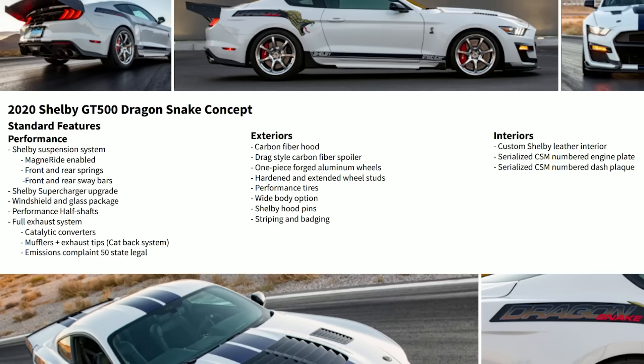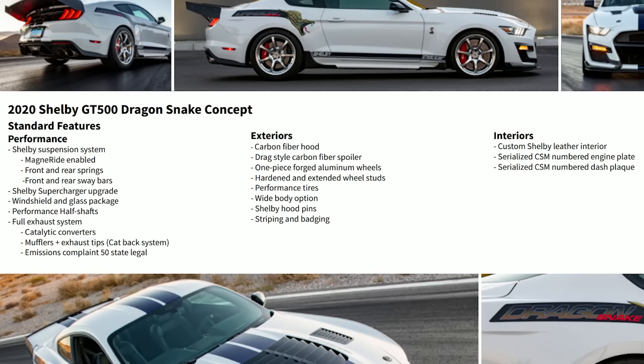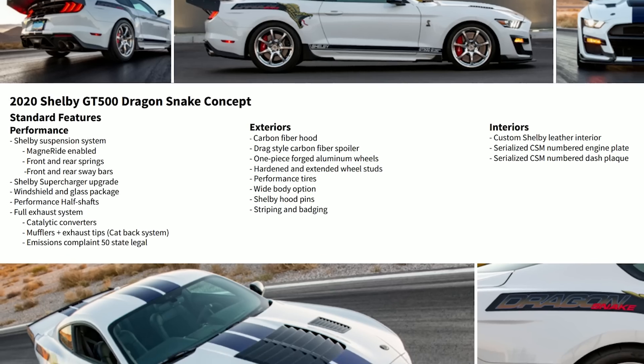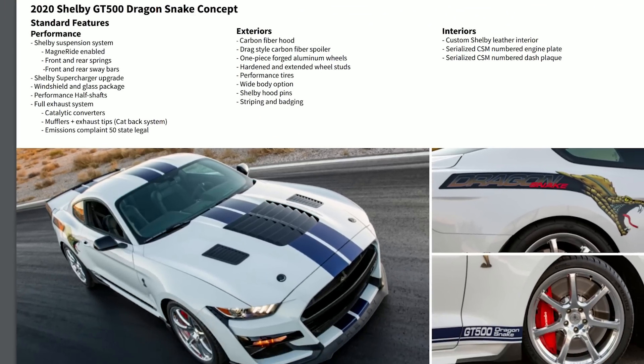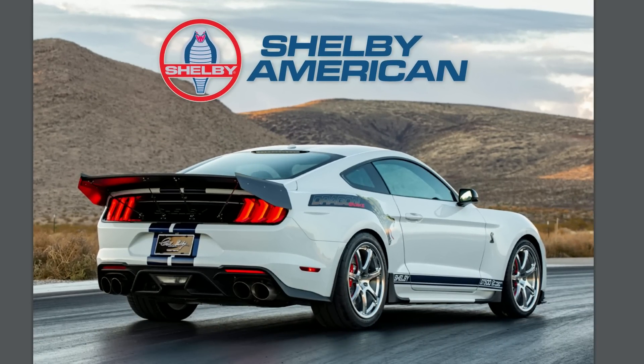The carbon fiber hood looks very similar to a stock GT500 hood, but a great benefit is that it is made of carbon fiber. Personally, after lifting the hood on the new 2020 GT500, it did feel a bit on the heavier side, so having a carbon fiber hood is a real benefit. You also get a drag-style carbon fiber spoiler, one-piece forged aluminum wheels, hardened and extended wheel studs, performance tires, a wide body option, Shelby hood pins, and special striping and badging. Interior-wise, you get the custom Shelby leather interior with serialized CSM numbers.